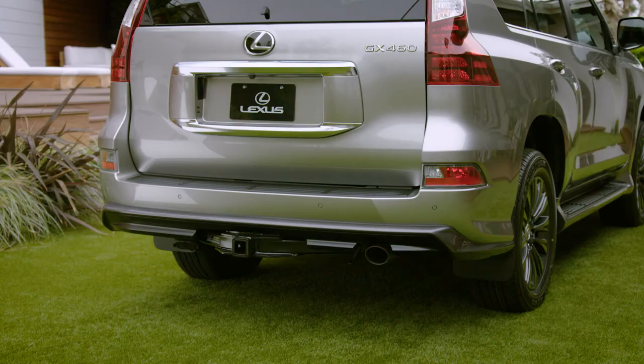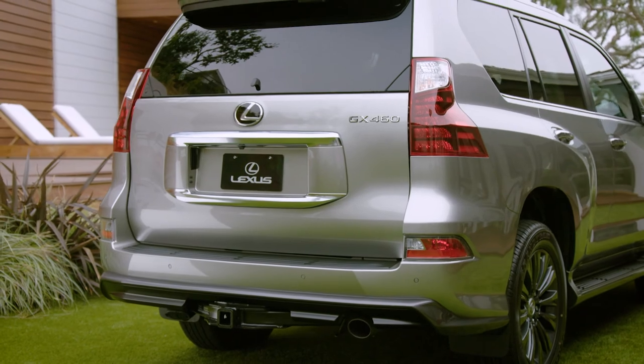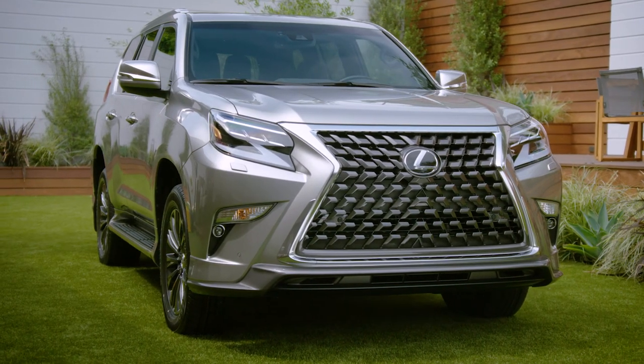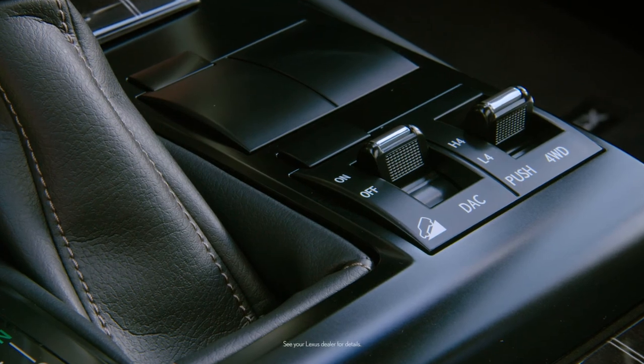And you don't have to leave home to find out. Just check with your Lexus dealer — they'll make the details easy. The 2020 GX: the perfect balance of four-wheel drive capability, luxury, and refinement.